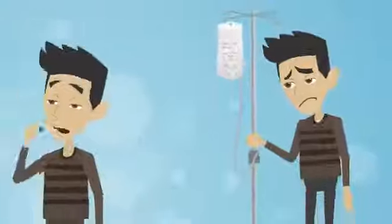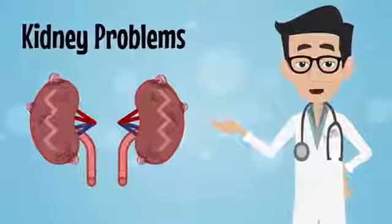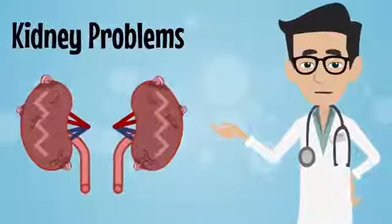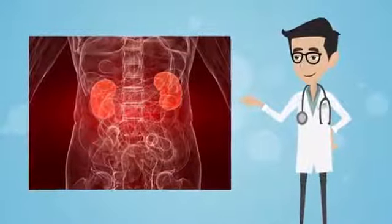Nowadays, as we can see, a lot of young people are afflicted with these problems. Our conditioned lifestyle and bad habits are the primary reasons for kidney problems.